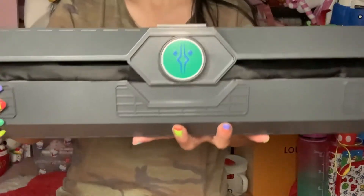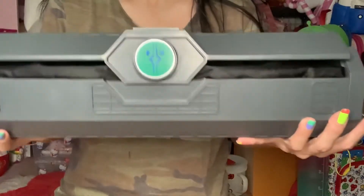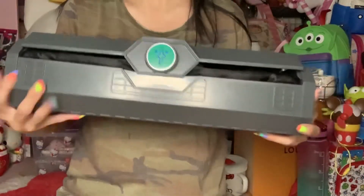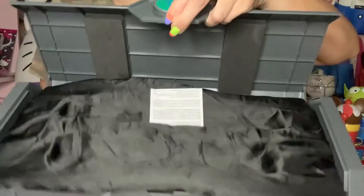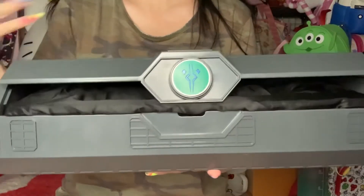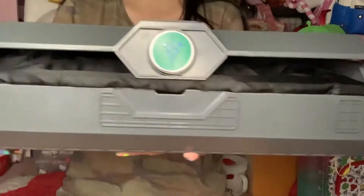This time he got this for me for my birthday — the Ahsoka Tano Clone Wars lightsaber, which is the double hilt one. I already have it together and this is how it looks when you open it up. But for those of you watching this video, this is not like a review or anything — this is just me sharing what I got for my birthday.